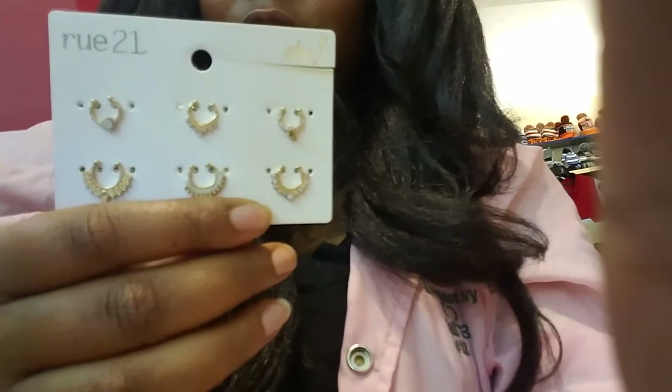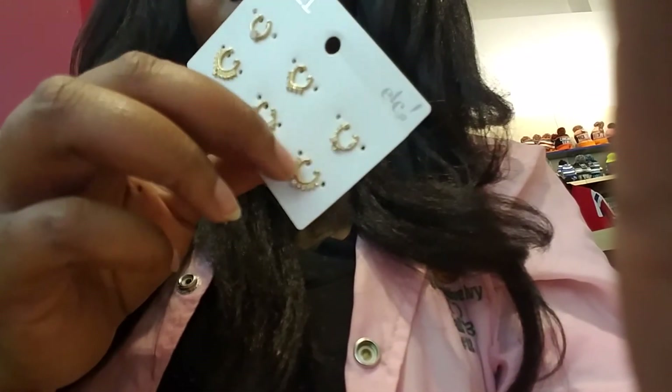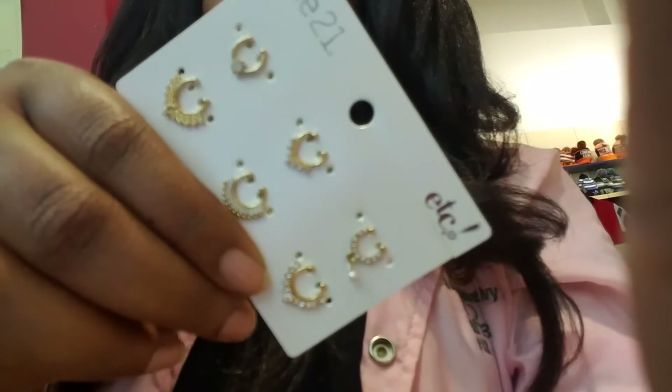Y'all know I love my nose ring, so I got these — they are so cute. This one has a little pearl on it and it dangles. They are gold, not too much, they're pretty. I spent like ten dollars on that. So yeah, that is all I bought from the mall today while I was on my break.